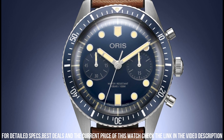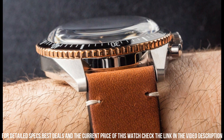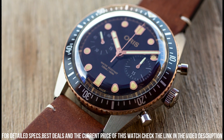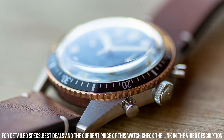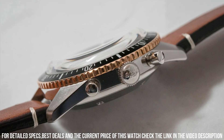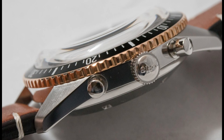Band color: brown. Dial color: black. Bezel material: black DLC with bronze outer ring. Bezel function: unidirectional. Special features: date, chronograph, water resistant, luminous. Movement: Swiss automatic. Water pressure resistance: 10 bar. Water resistant depth: 100 meters.